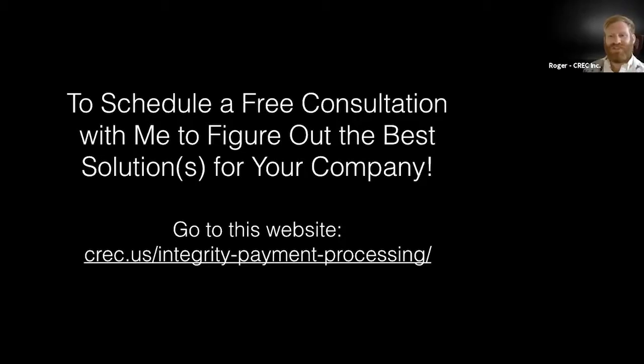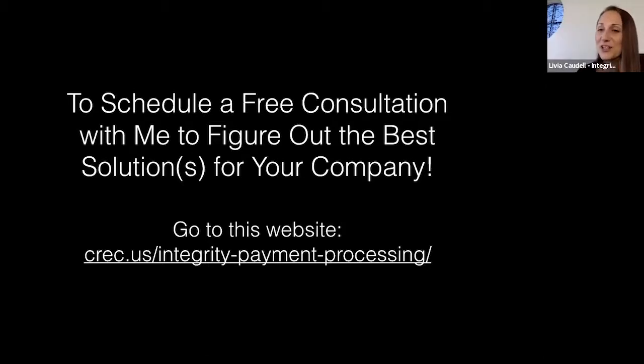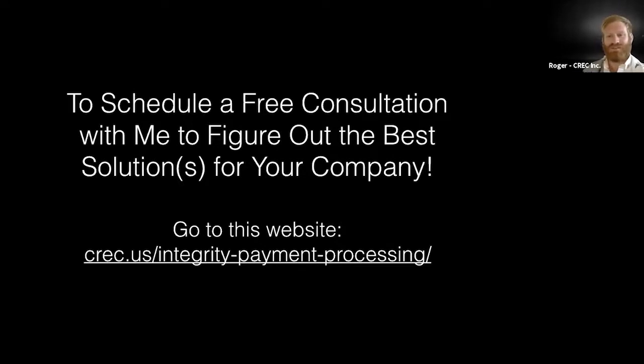I really appreciate you, Roger, for creating this and putting the email out — it's been a really pleasant experience. Love the whole team. Just book a free consultation and let's explore getting payment solutions for your company so you can increase your revenues. Thank you everyone for joining us. We'll see you next month with our next C-REC director webinar. Go to crec.us/integrity-payment-processing to set up a free consultation. Thank you, bye!